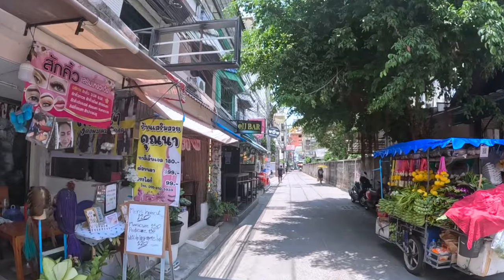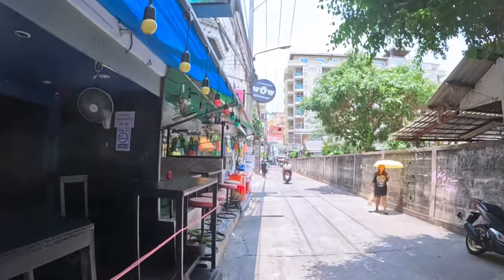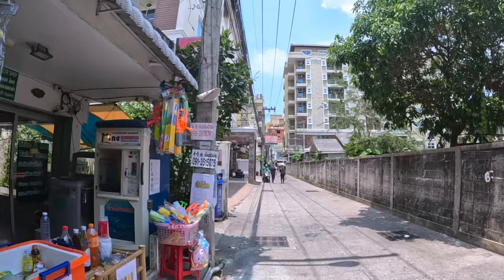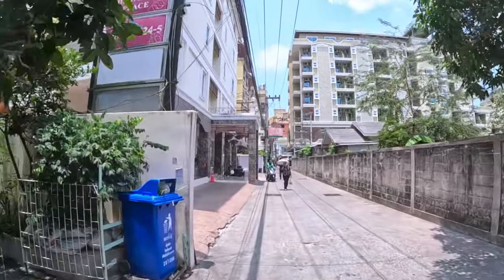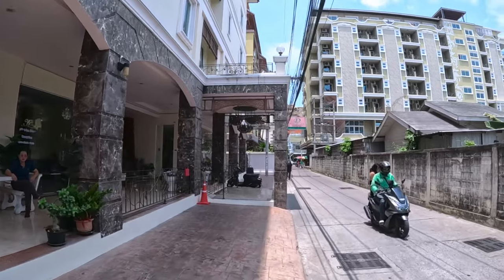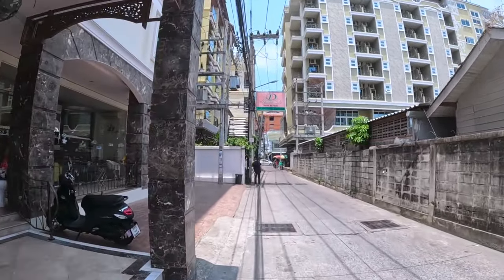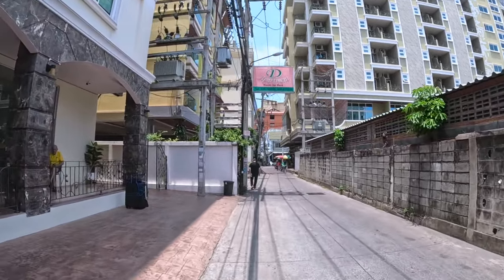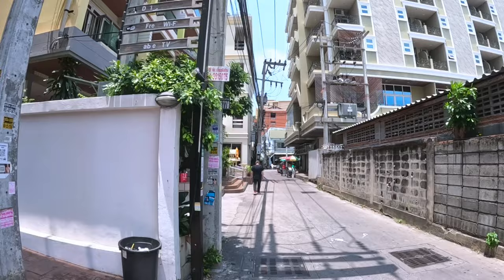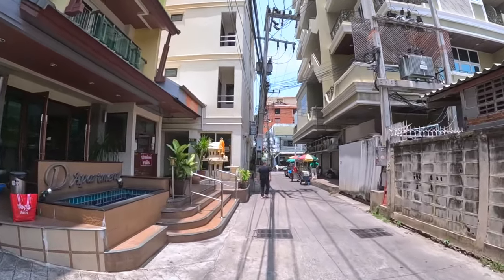So this hotel is located on Soi 11, just off Soi Buakhao — very easy to find. As always, I'll leave the Google Maps location in the description. That room is decent value for 9,000 baht — very clean and quite modern too. Friendly staff. The electricity is charged at 10 baht per unit, and water is 200 baht per month. They also clean the room for you once a week, and you've got Wi-Fi in the room. The one negative is the high electricity rate — 10 baht is quite high. But there is a fan in the room, so if you have that on all day it will save you putting the air conditioning on.